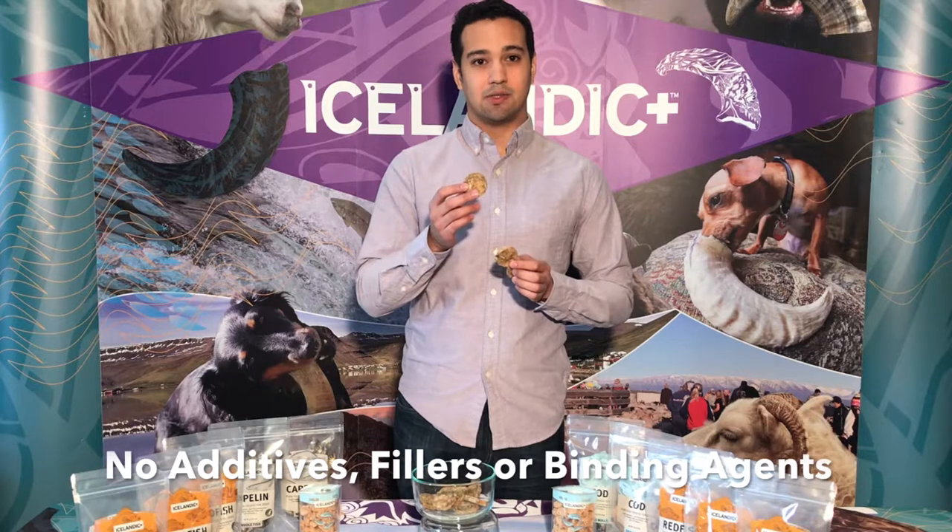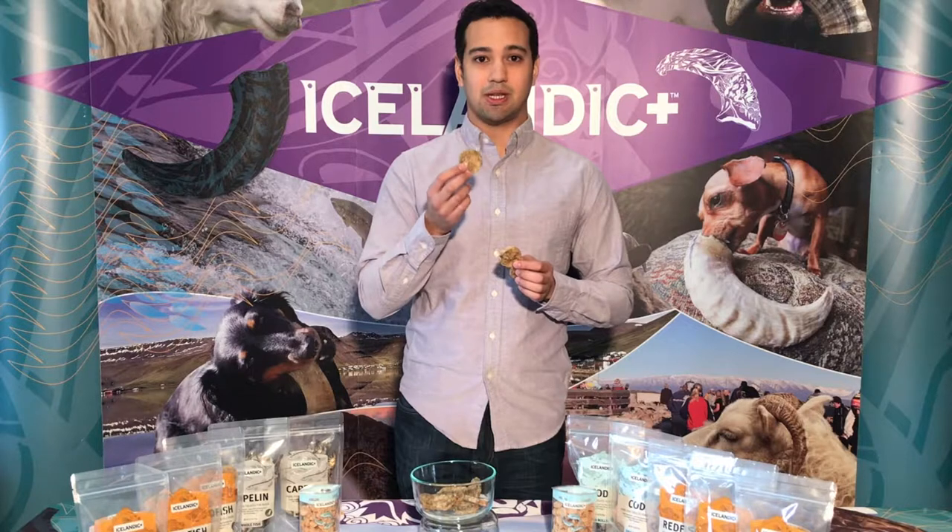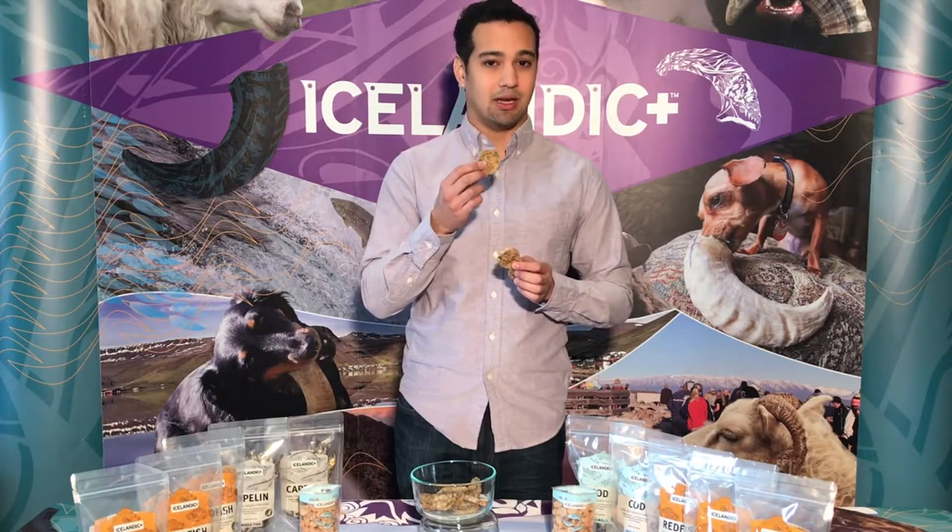There are no additives, no preservatives, no binding agents, no fillers. This is 100% natural, sustainable, organic redfish skin and nothing else.